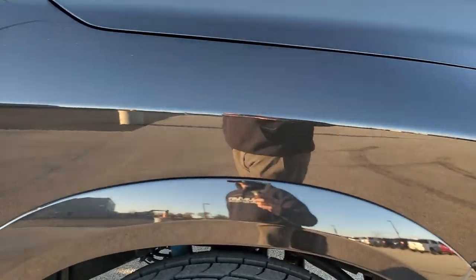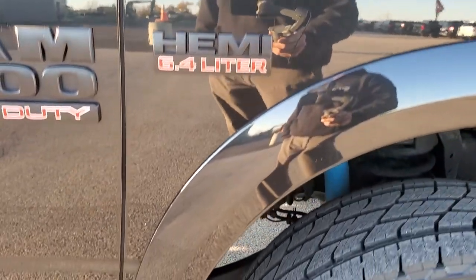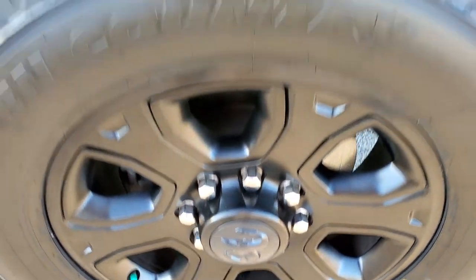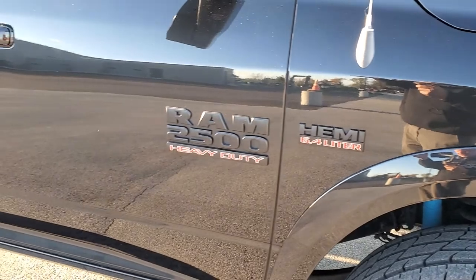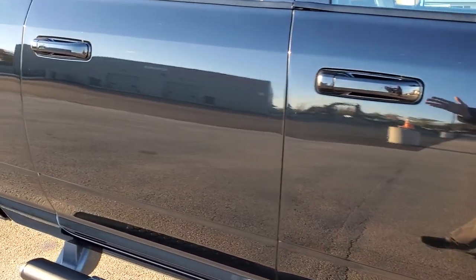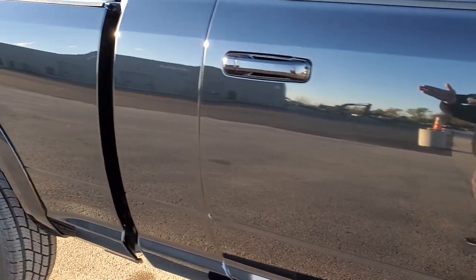Passenger side front fender is in nice shape too — no dents or dings. The passenger side rim has no scuffs or scrapes. As you go down this side of the truck, take note of how clean and how mirror-like that paint is, how clean the body is — no dents, no dings.